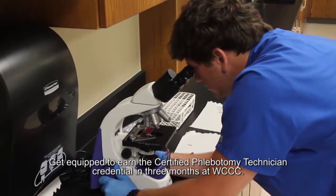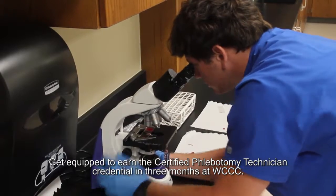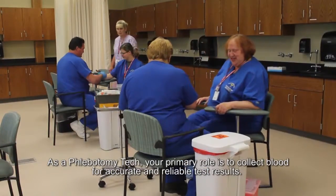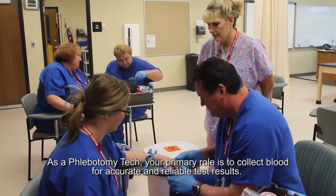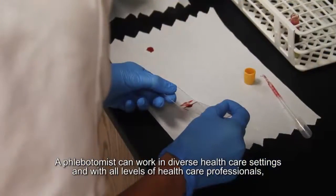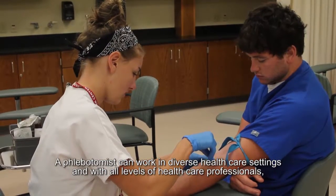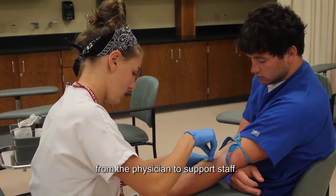Get equipped to earn the certified phlebotomy technician credential in three months at Warren County Career Center. As a phlebotomy tech, your primary role is to collect blood for accurate and reliable test results. A phlebotomist can work in diverse healthcare settings and with all levels of healthcare professionals, from the physician to the support staff.